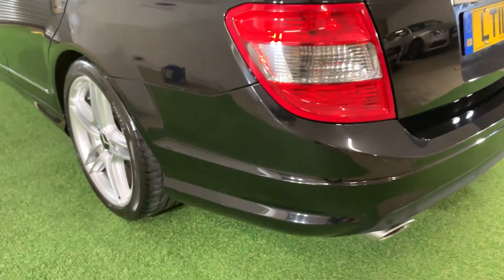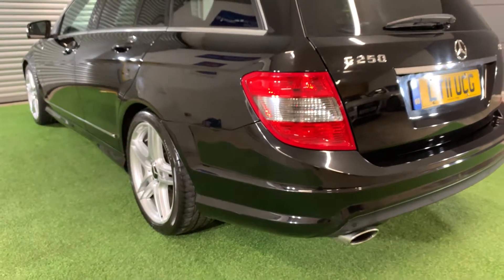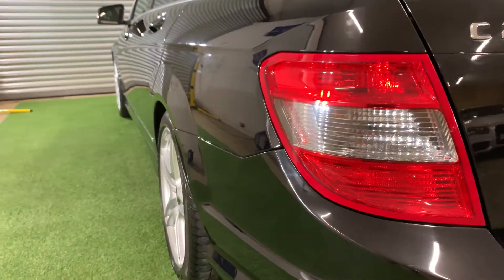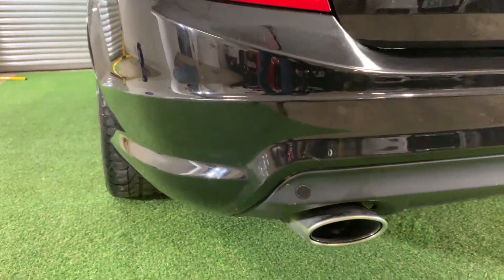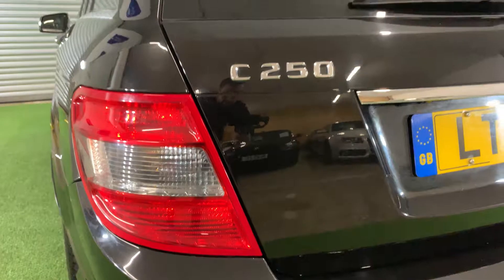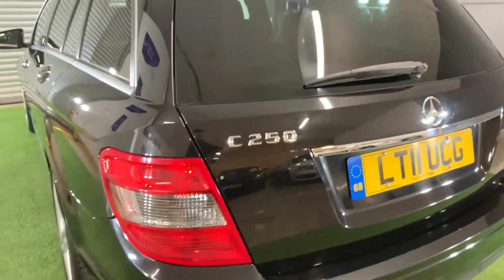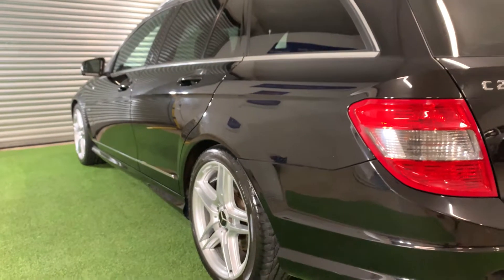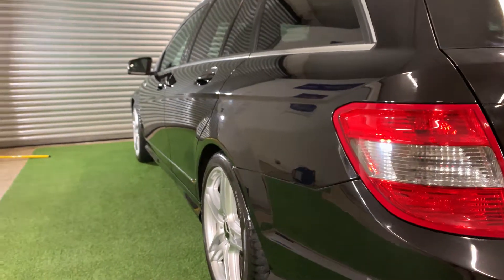Moving around to the rear of the vehicle, and it's in just as good condition as the front. No horrible scratches or scuffs anywhere on the bumper or the tailgate. And as you can look down that near side, it's a very straight looking car with no dents.